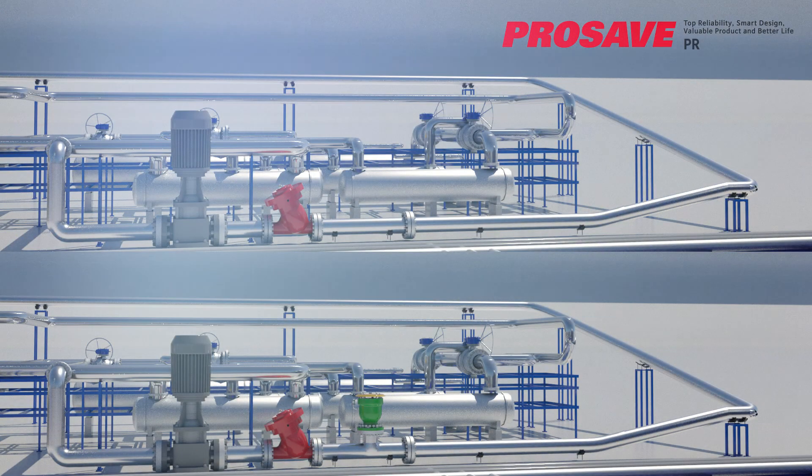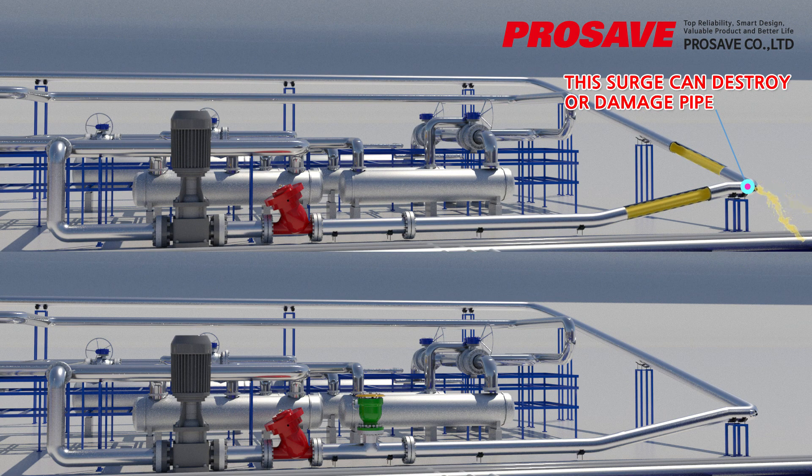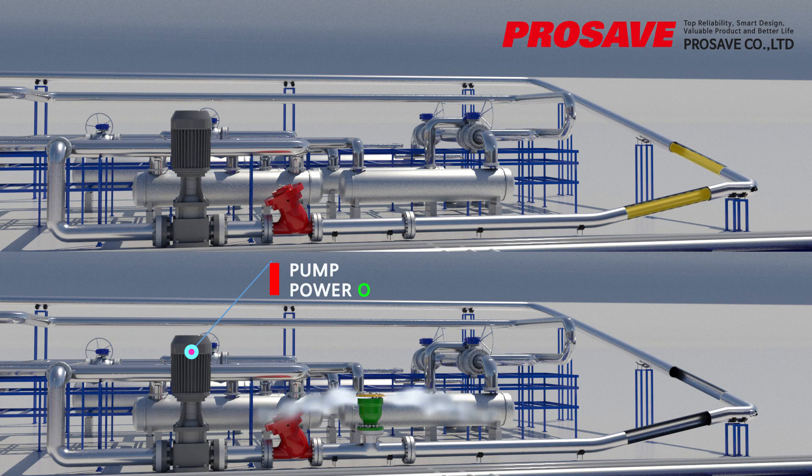The air release valve discharges air to smoothly transfer liquid in the piping, functioning similarly to the surge relief valve. For example, when a vacuum occurs in the pipe due to a sudden pump stop or electrical shutdown, the air release valve prevents pipe damage by inhaling air. ProSave's automatic air release valve series are specifically designed to meet the requirements of water utility systems, greatly improving supply and distribution system efficiency.